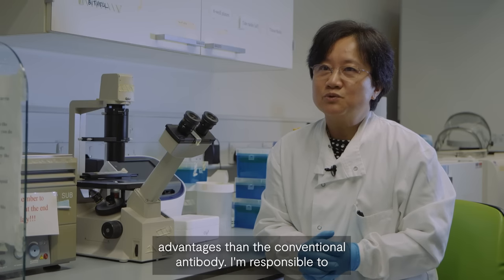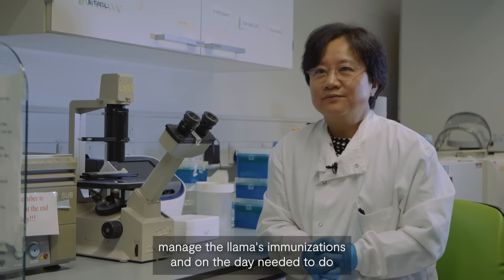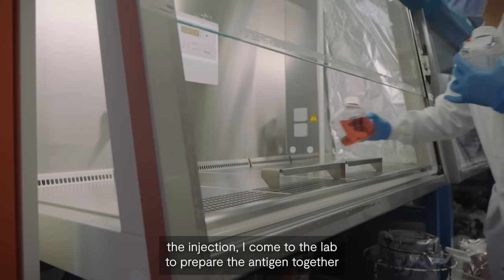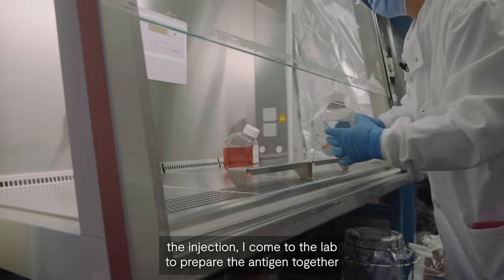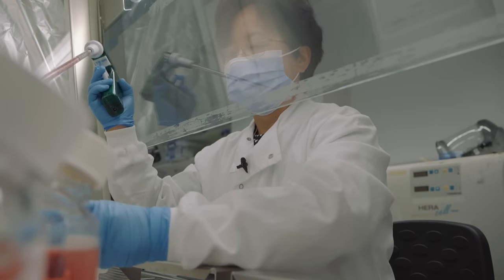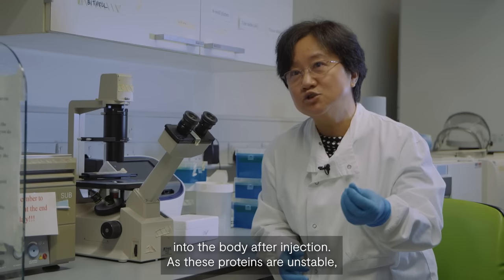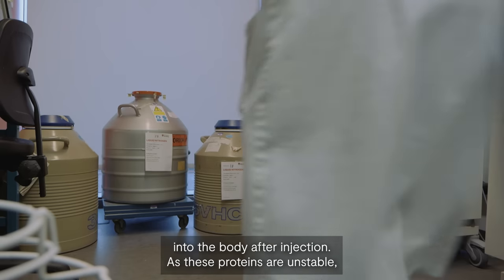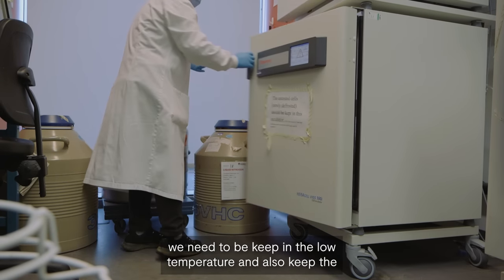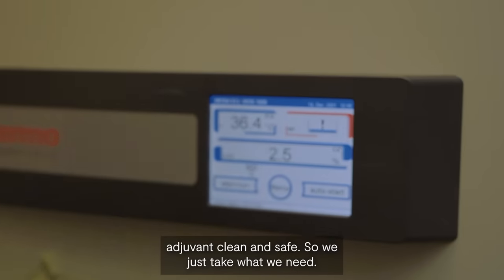I'm responsible for managing the llamas' immunisations. On the day we need to do the injection, I come to the lab to prepare the antigen together with the adjuvant, ready to take over to the farm. Adjuvant is a kind of medium which helps the antigens get into the body after injection. As these proteins are unstable, they need to be kept at a low temperature and the adjuvant must be kept clean and safe, so we just take what we need.